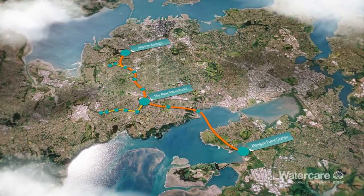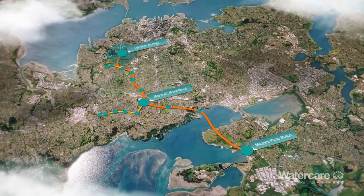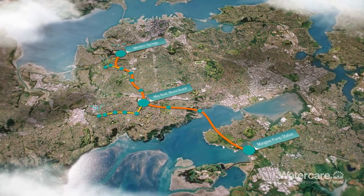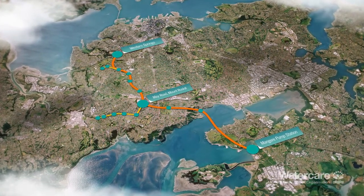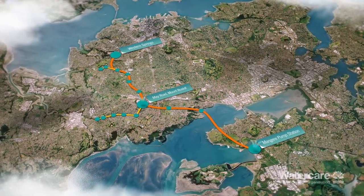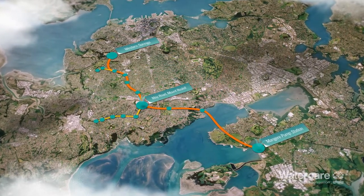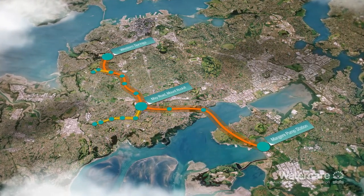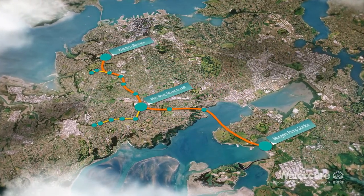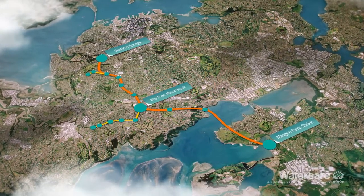In normal dry weather conditions, air will enter the tunnel at three locations. Air treatment facilities at Mangere and May Road will draw air from the tunnel and treat it before releasing it back into the environment. This will create a negative air pressure inside the tunnel and ensure air does not escape from any of the shafts before being treated. It will also prevent any build-up of corrosive gases, which could damage the tunnel.